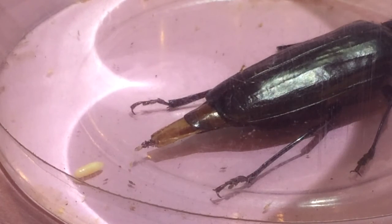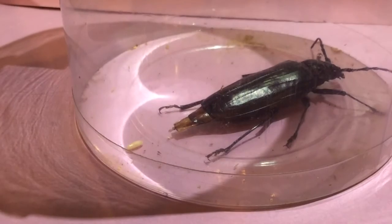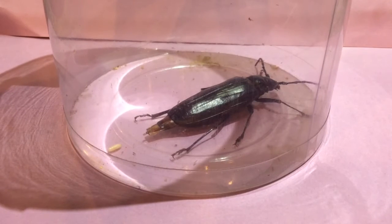That is so cool! Good job, Beetle! Woohoo! Success! An egg! Wowie-kazowie — that's a wowie-kazowie moment!